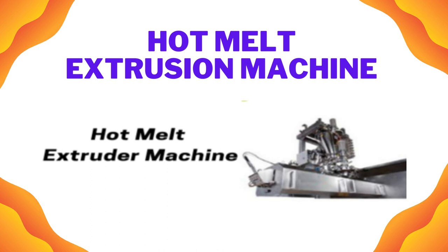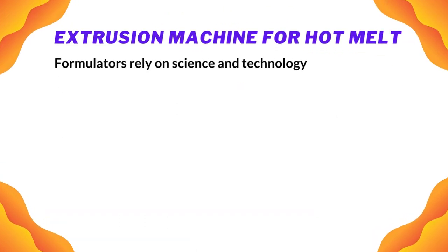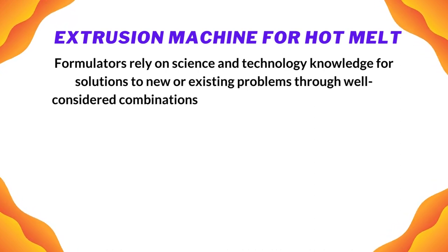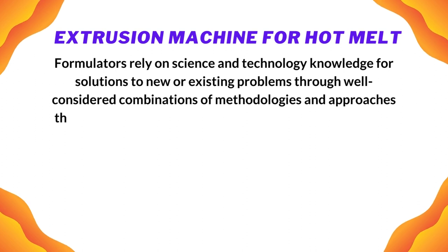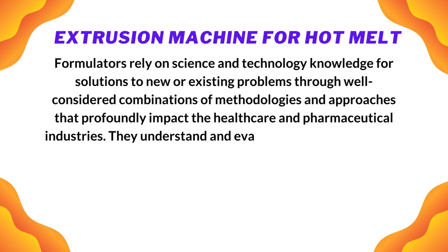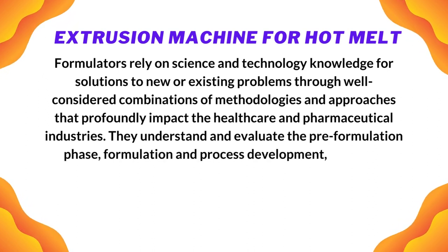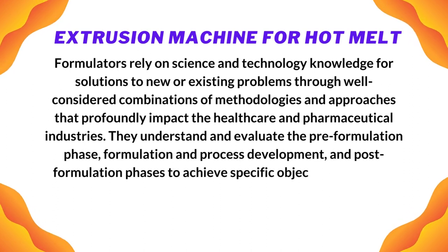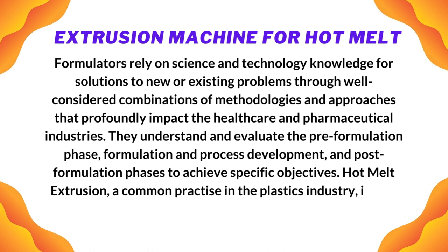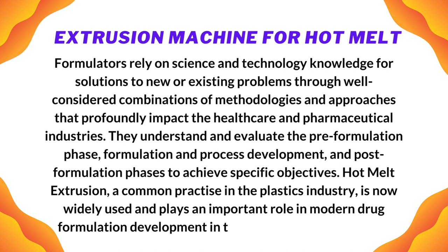Hot melt extrusion machine: hot melt extrusion formulators rely on science and technology knowledge for solutions to new or existing problems, through well-considered combinations of methodologies and approaches that profoundly impact the healthcare and pharmaceutical industries. They understand and evaluate the pre-formulation phase, formulation and process development, and post-formulation phases to achieve specific objectives. Hot melt extrusion, a common practice in the plastics industry, is now widely used and plays an important role in modern drug formulation development in the pharmaceutical industry.